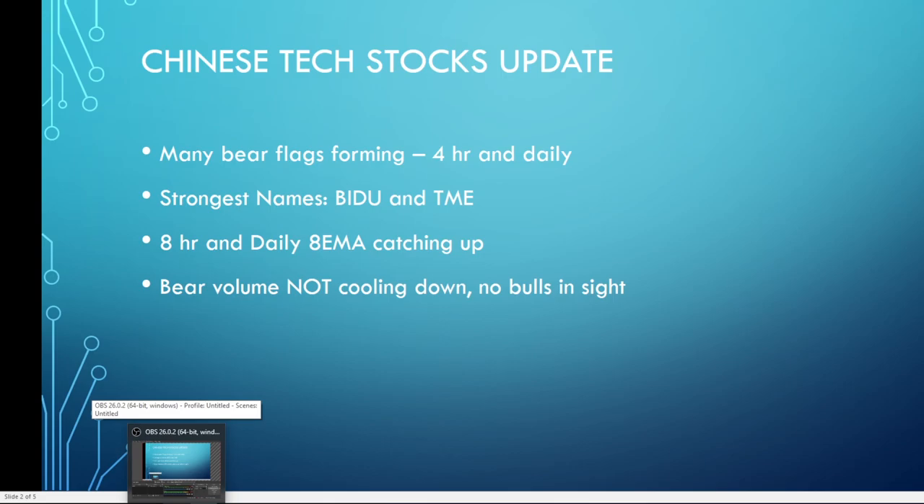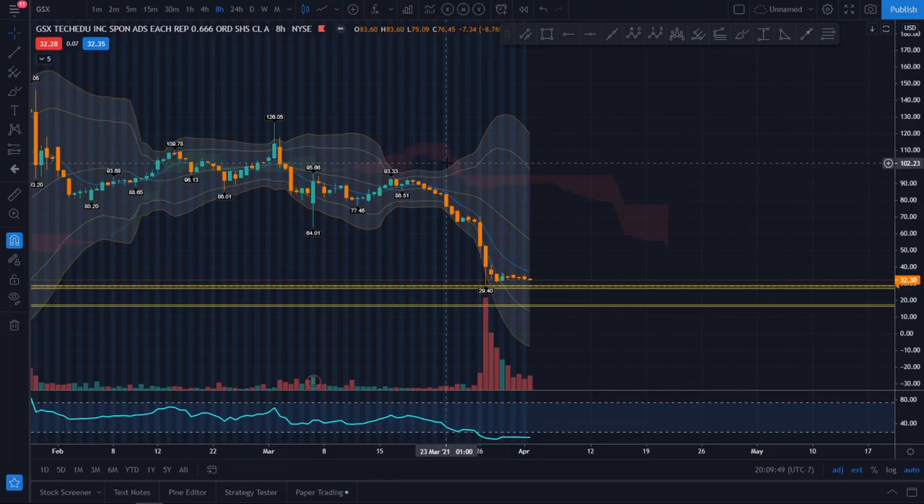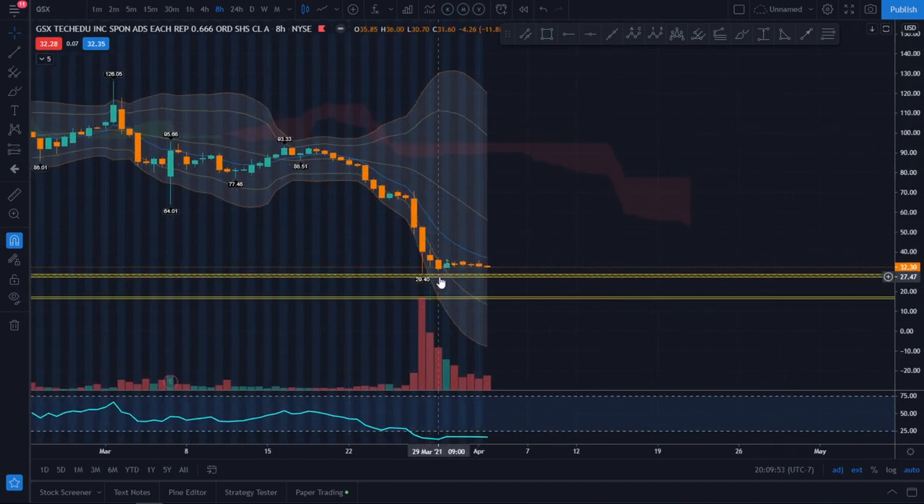Let's take a look at two stocks I'm watching: GSX and VIPs. Looking at the 8-hour chart of GSX, it had a violent drop and bounced ever so slightly, but you can see the 8 EMA line is slowly catching up. The bear volume is still happening every day — it's not pushing the price down but it's allowing it to trade sideways.